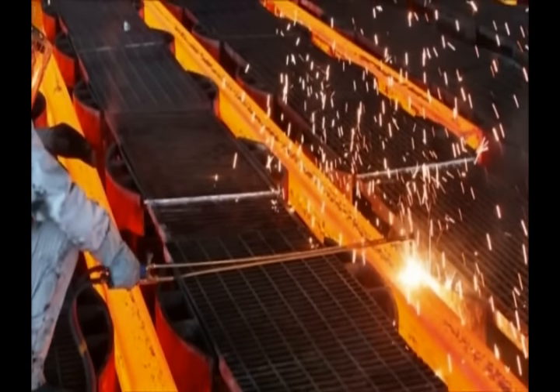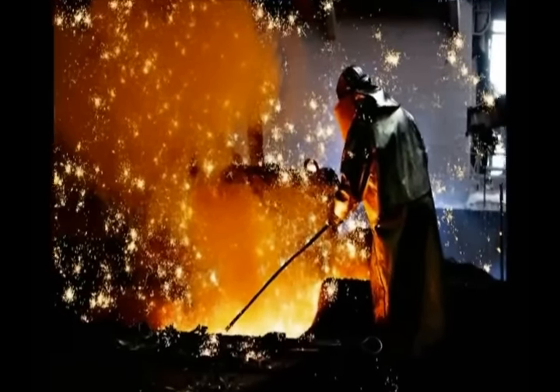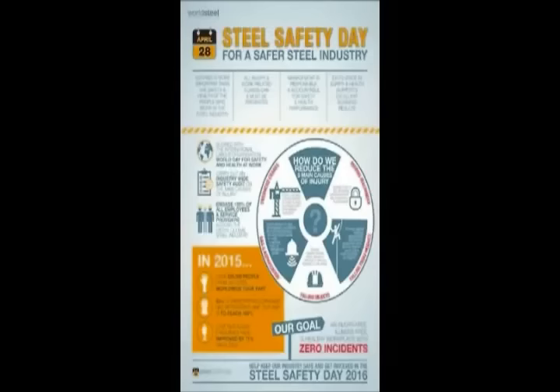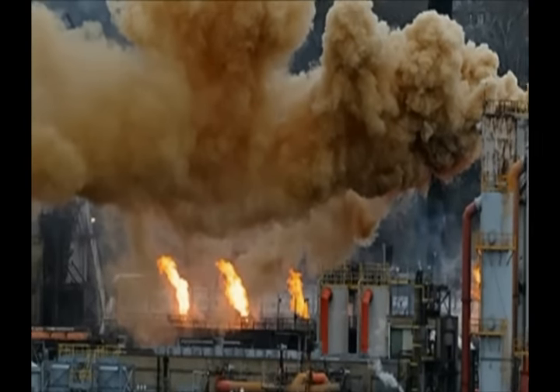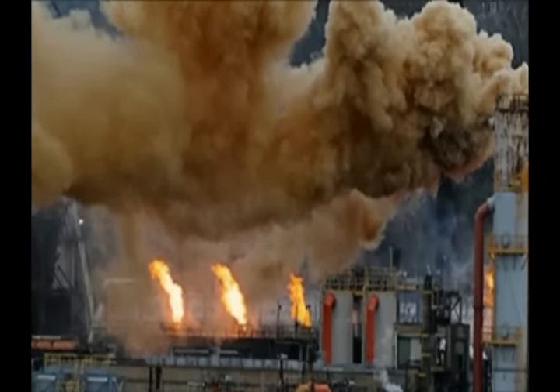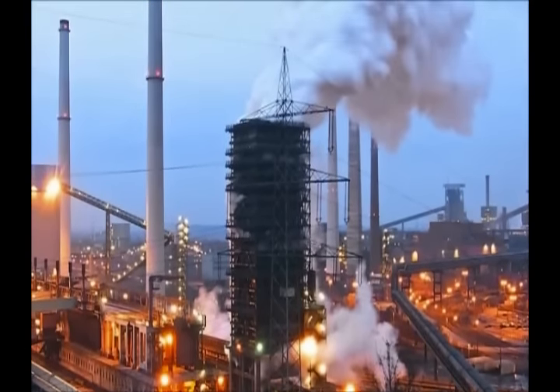Steel factories used to be very dangerous. Over the many years, risks have immensely decreased due to new technologies as well as awareness. There are many potential risks at steel plants. For example, coke oven emissions can include ammonia and hydrogen sulfide, both of which are very harmful. This can now be prevented by inventions like sensors to test atmospheric conditions.